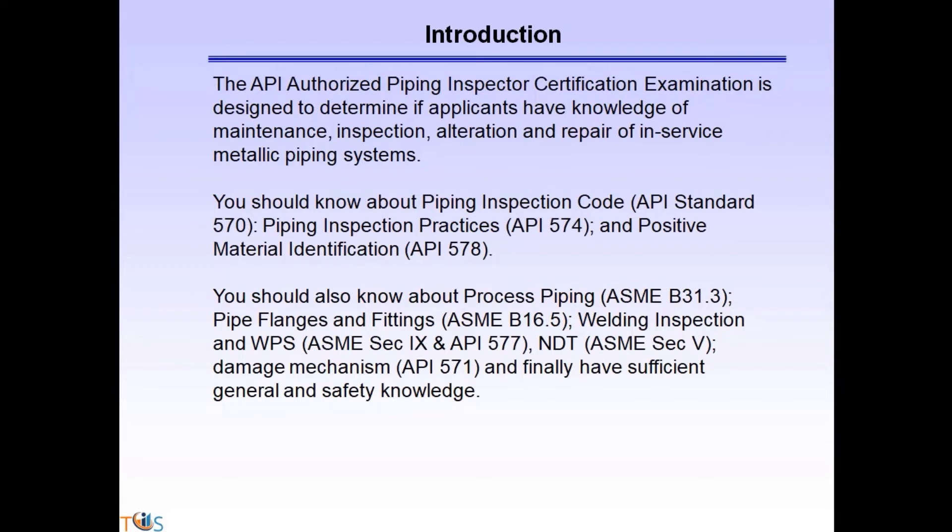The API-authorized piping inspector certification examination is designed to determine if applicants have such knowledge. You should know about the Piping Inspection Code, API Standard 570.